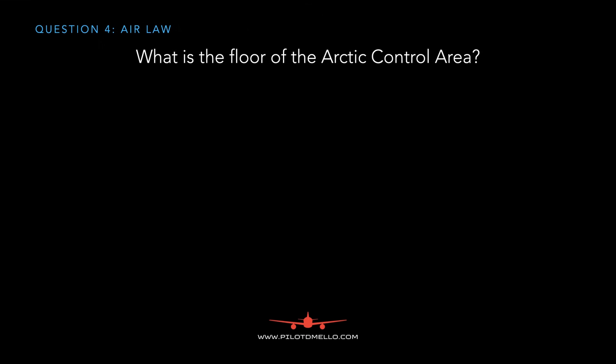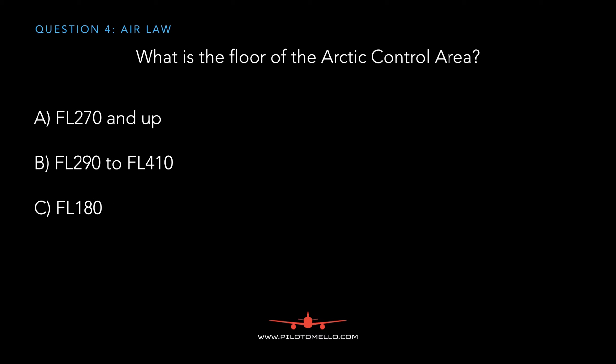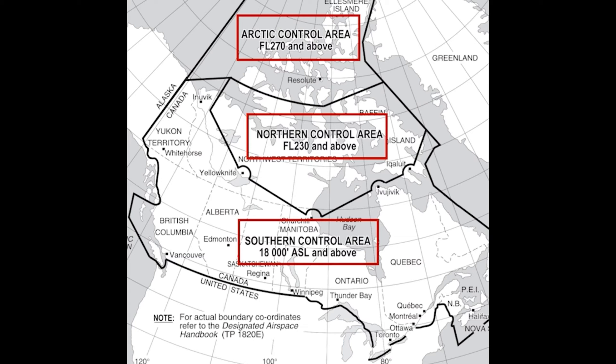What is the floor of the arctic control area? The options are FL270 and above, FL290 to 410, FL180, or FL250. The answer is FL270 and above. On the exam they can ask you the floors of the arctic control area, the northern control area, or the southern control area — you have to know all three.